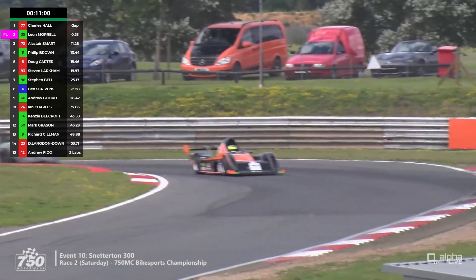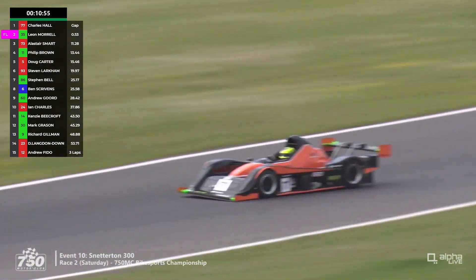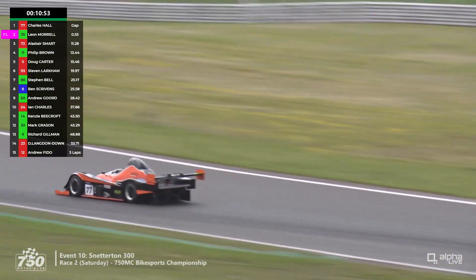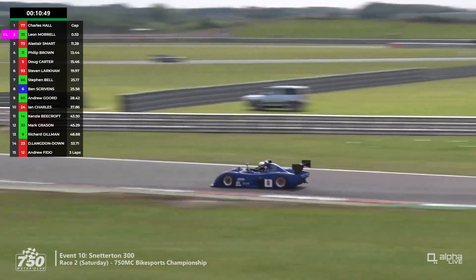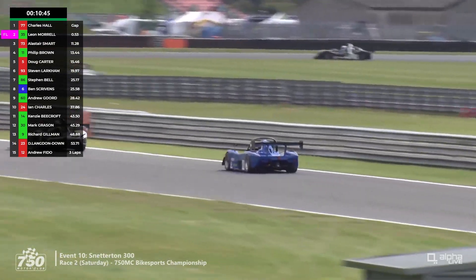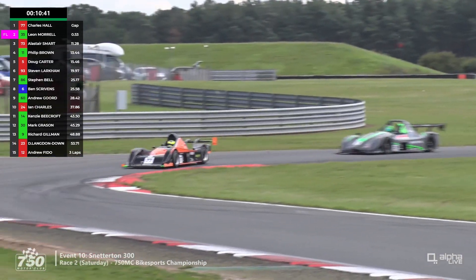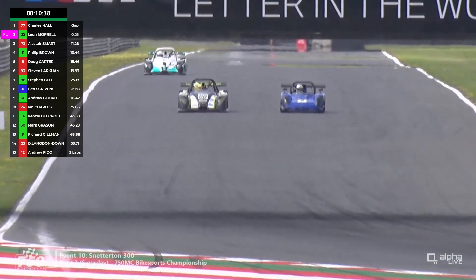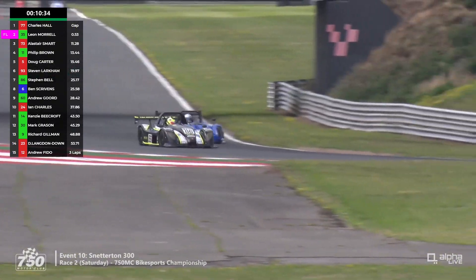Charles Hall, number 77, still leads from number 35 Leon Murrell in second. In third is number 73 Alistair Smart, fourth is number 11 Philip Brown, fifth is number 5 Doug Carter, and sixth is number 93 Stephen Larkham as we come up towards the halfway point. That's Ben Scrivens we saw on screen in eighth, chasing after Stephen Bell — and we're going to get a position change here, as Ben Scrivens in the invitation class almost managed to get up the inside of Stephen Bell at Brundle.